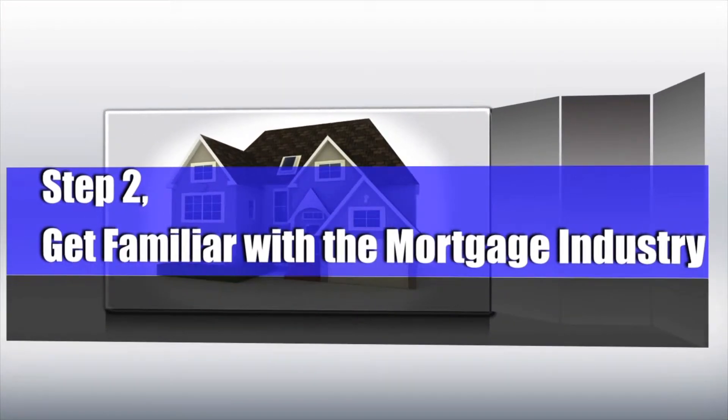Number two: get familiar with the mortgage industry. Basically, go out there and understand the ins and outs, the bare-bone basics. Most agents will be able to provide you with cursory information about how the industry works. Loan officers at banks or mortgage companies can give you anything you really need.